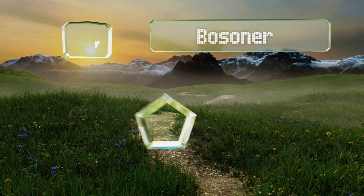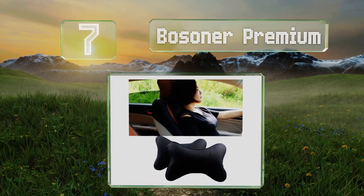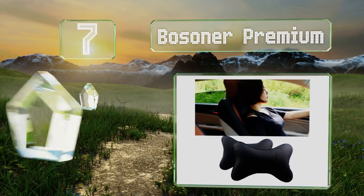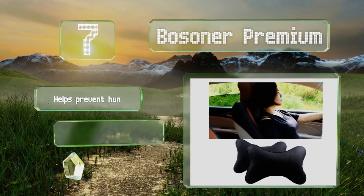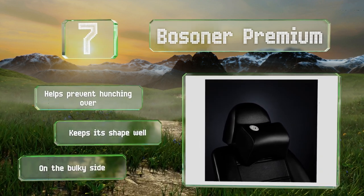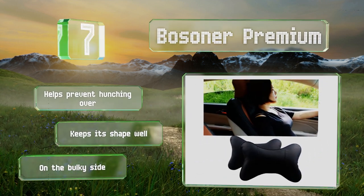At number seven, made of artificial leather, the Bosuner Premium looks elegant while keeping you comfortable. It stays pretty cool while in use, so perspiration shouldn't be an issue, though you might not want to leave it in the sun on hot summer days. It helps prevent hunching over and maintains its shape well, but it is on the bulky side.